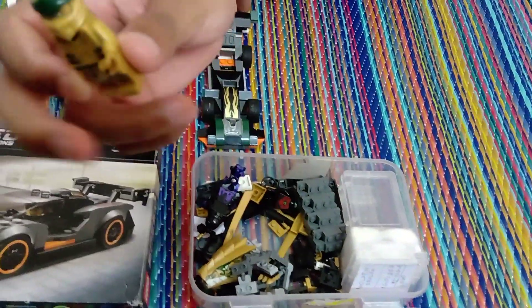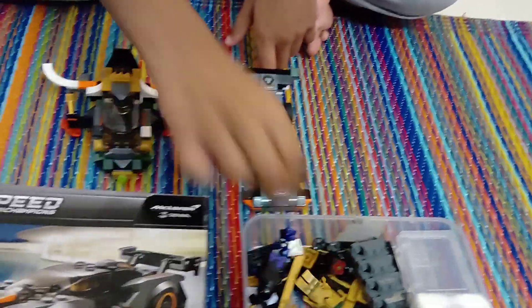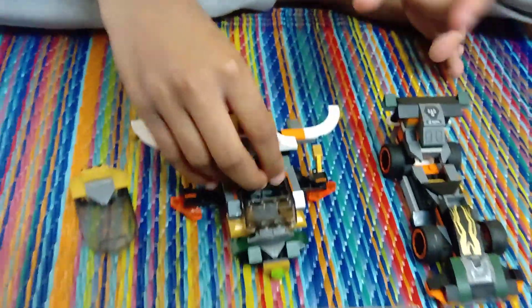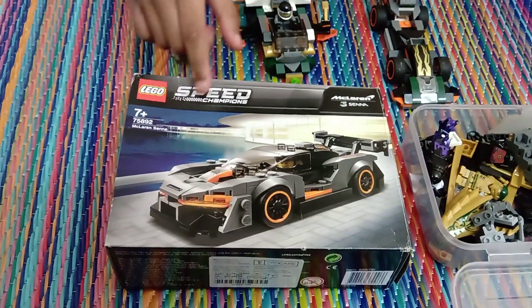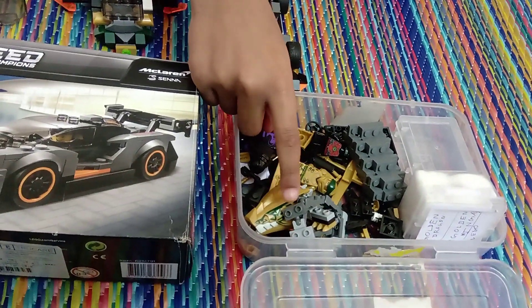I got this minifigure from this set and also I got this minifigure from this set. This set includes 200 plus pieces and I think this includes 100 plus pieces.